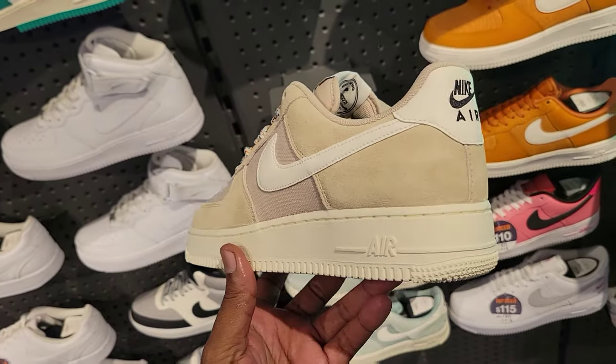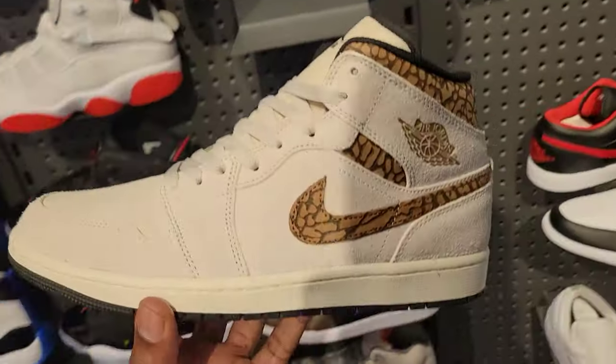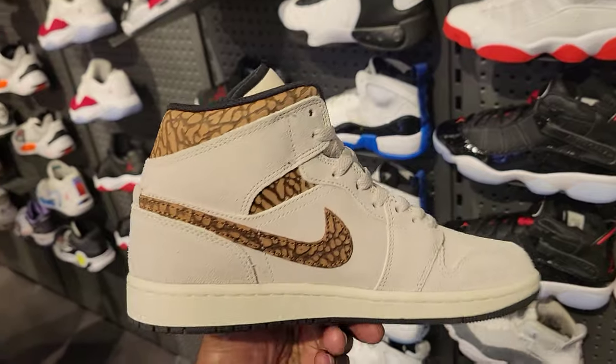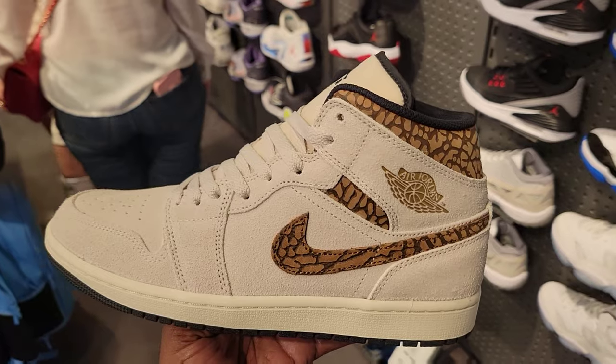These Air Force 1s aren't bad — suede and mesh materials on the upper, hyper green Air Force 1s. And the Jordan 1 Mid Palomino — if you're a fan of this colorway, it goes right in line with the Palomino Jordan 3s that are coming out around the corner. What do you guys think about these compared to the highs?